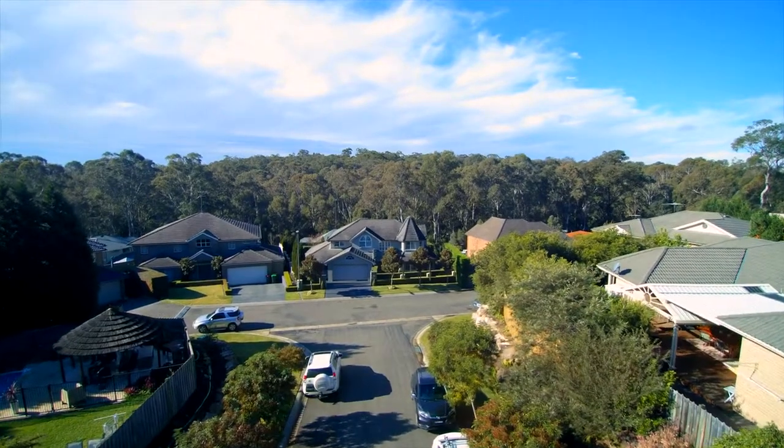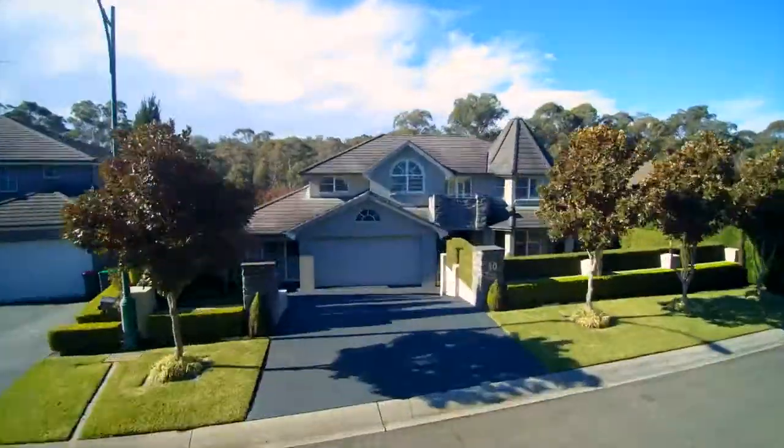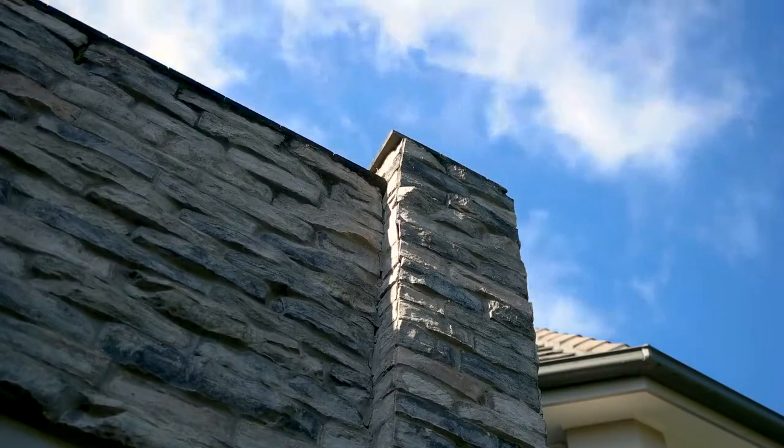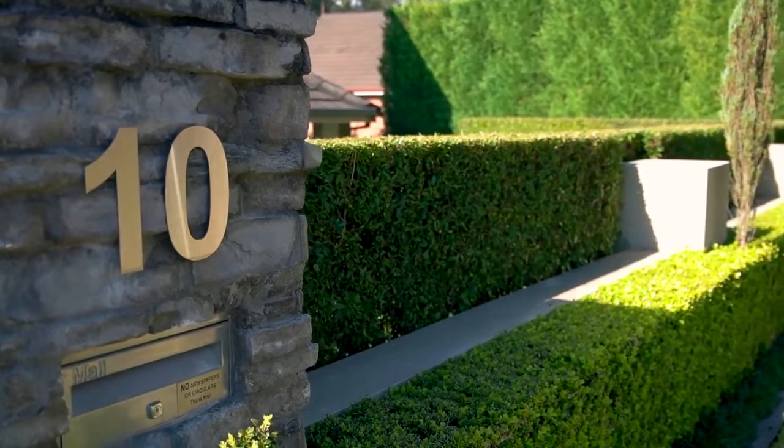Hello, I'm Shad Macmillan from Harcourts Real Estate Rouse Hill, and I'm very proud to be able to present to you a rare opportunity to own a home that is absolutely one of a kind. A state-of-the-art work of art, an entertainer's dream. It is the pinnacle of peace, privacy and tranquility, but most importantly, a home.